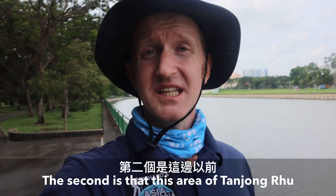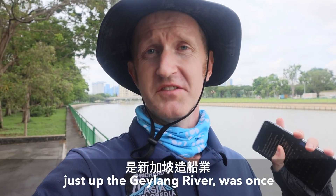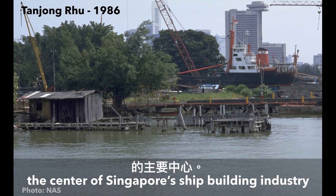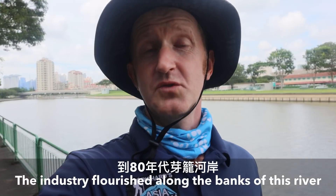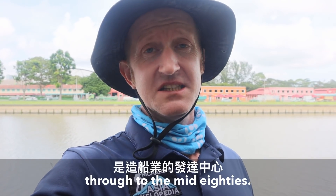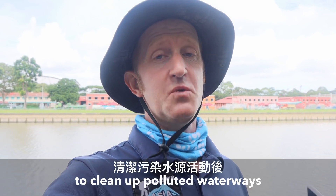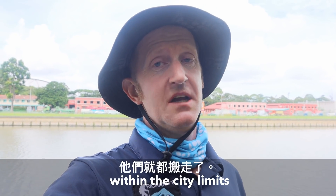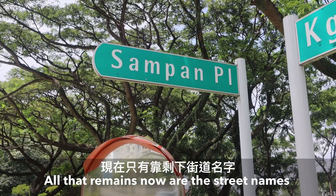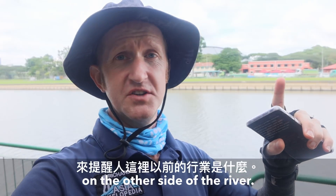The second thing is that this area of Tanjong Rhu, just up the Geylang River, was once the centre of Singapore's shipbuilding industry. The industry flourished along the banks of this river through to the mid-80s, but once the government embarked upon a plan to clean up polluted waterways within the city limits, that was the end of that. All that remains of it now are the street names and a few of the buildings behind me on the other side of the river.